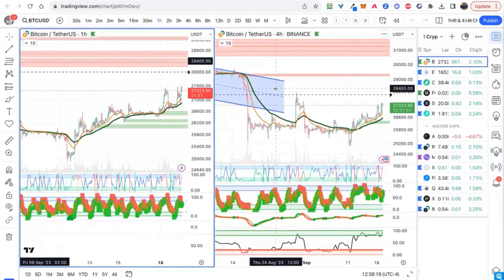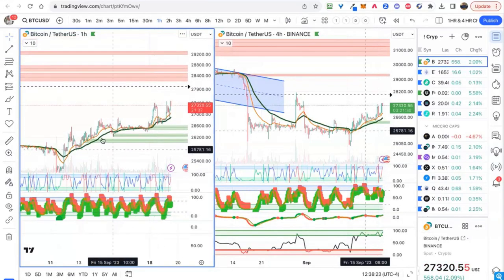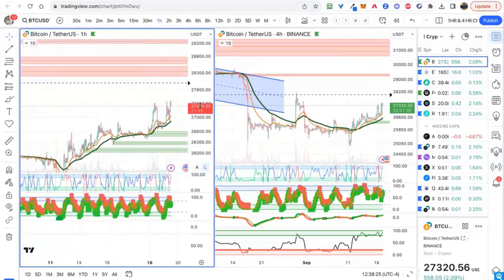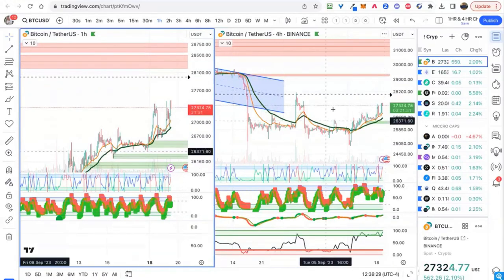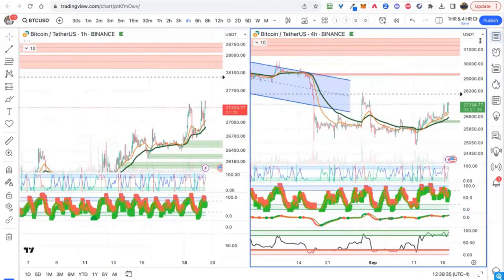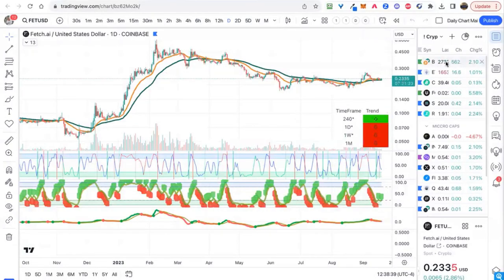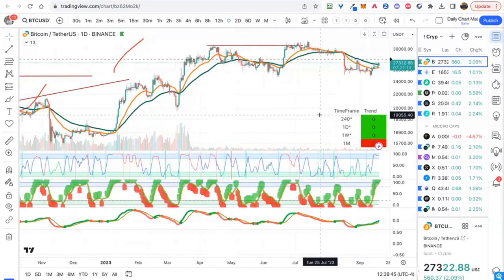Let's hop over and look at the one-hour, four-hour. The order blocks are interesting — it's bounced off support on these different levels. This shows we could go up to 28k, a little bit above 28k, before hitting any resistance. That would indicate some more upside on the one-hour, four-hour. We'll have to watch for that.